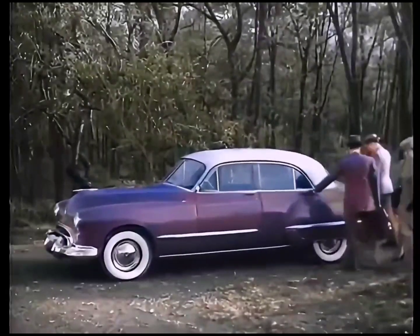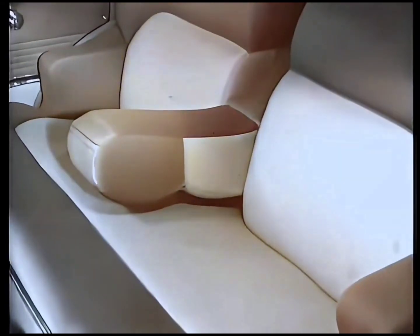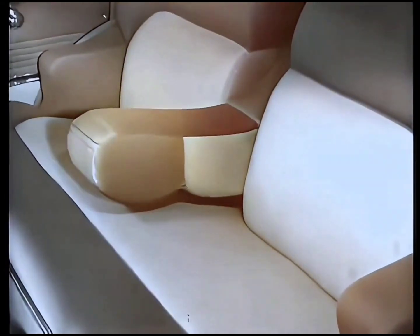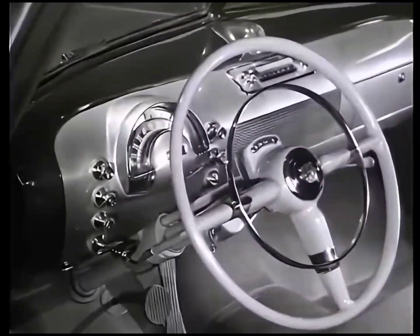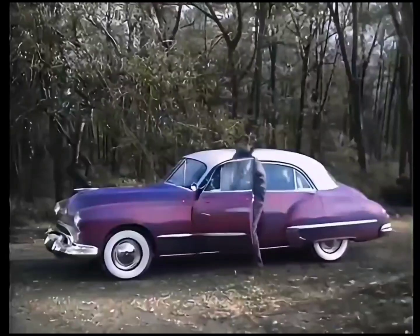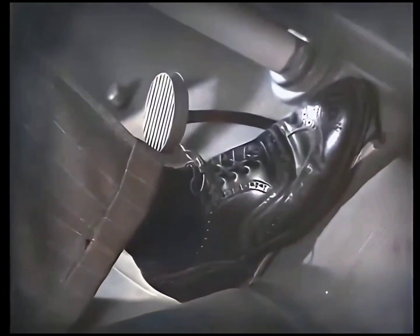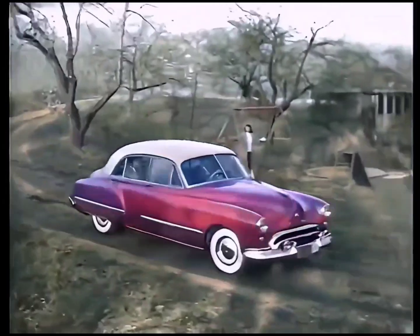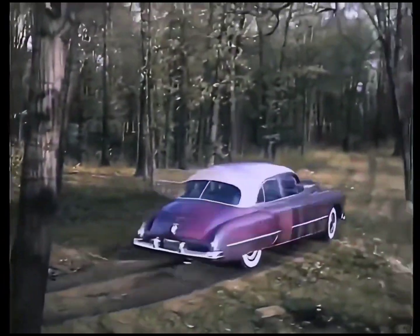The new 1948 Oldsmobile is the first of the Futuramic cars. It's designed for utmost passenger comfort and maximum visibility, as well as for smartness and style. And with GM Hydromatic Drive, there's no gear shift, no clutch pushing — just step on the gas and go. The smart way, the Futuramic way, the Oldsmobile way.